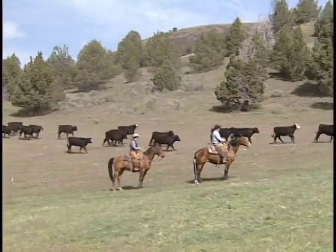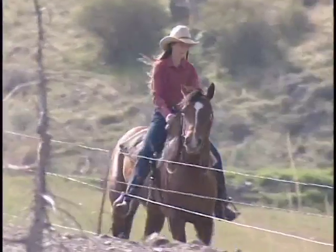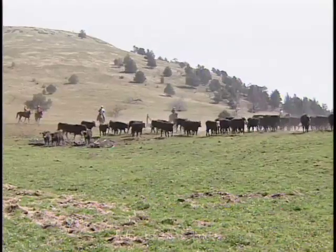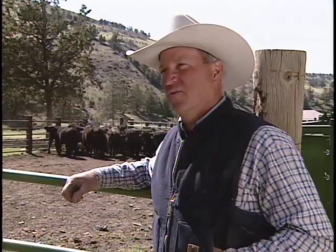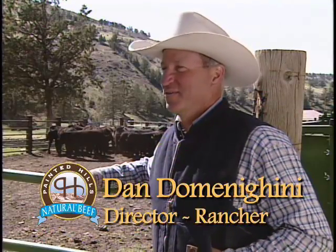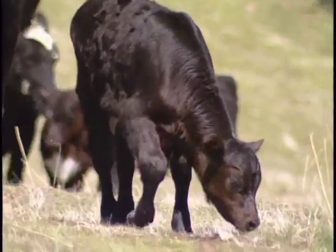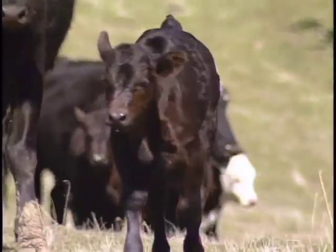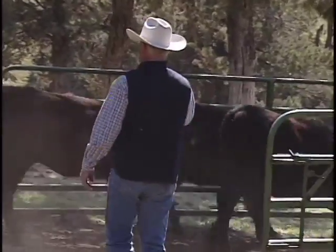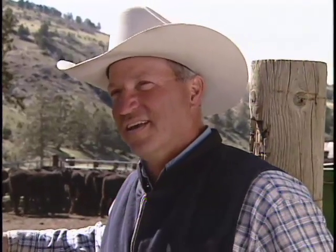Painted Hills Natural Beef is rancher owned and operated. We're putting generations of experience into everything that we do, and that's more than a job — it's our way of life. I like to think there's a lot of pride in what we do. There are a lot of things that the normal person will never see. They're not going to see me at midnight in the barn helping a heifer have her first calf. But there's sure some self-satisfaction in seeing those things accomplished. We do take pride in what we're growing, and hopefully it follows all the way through to the meat market.